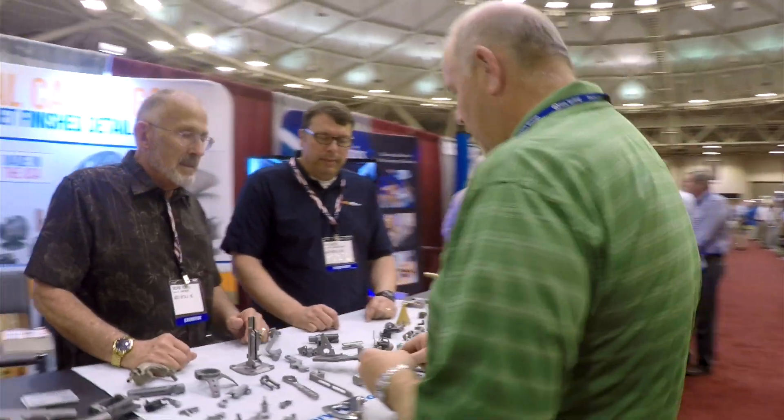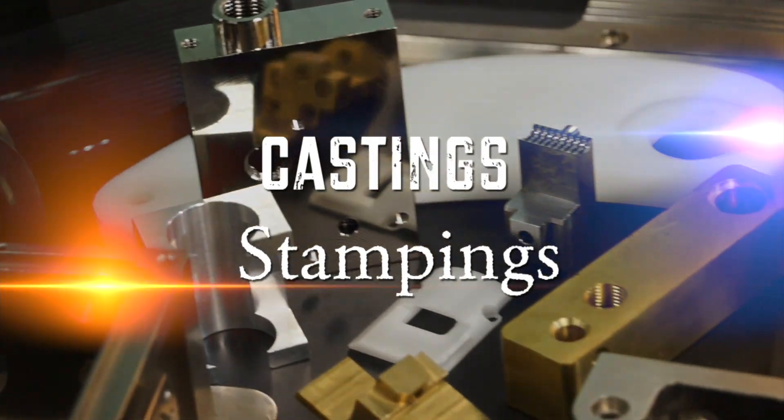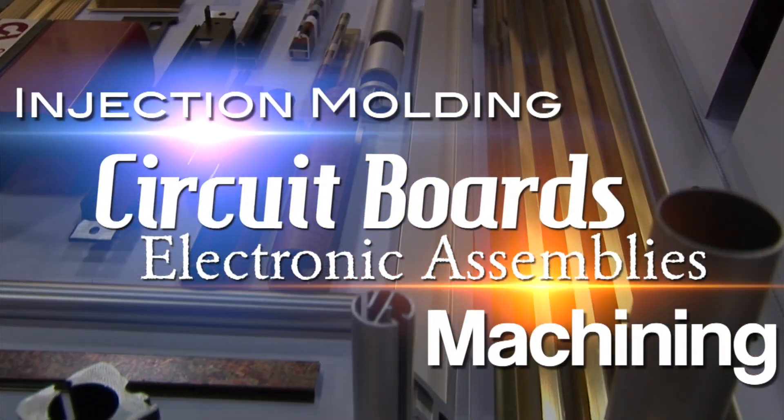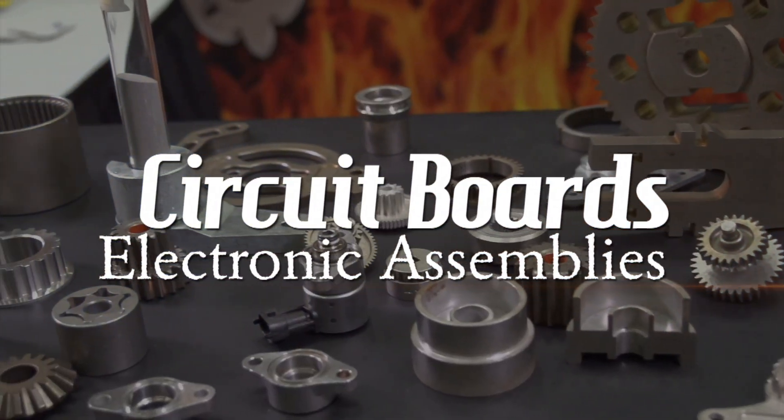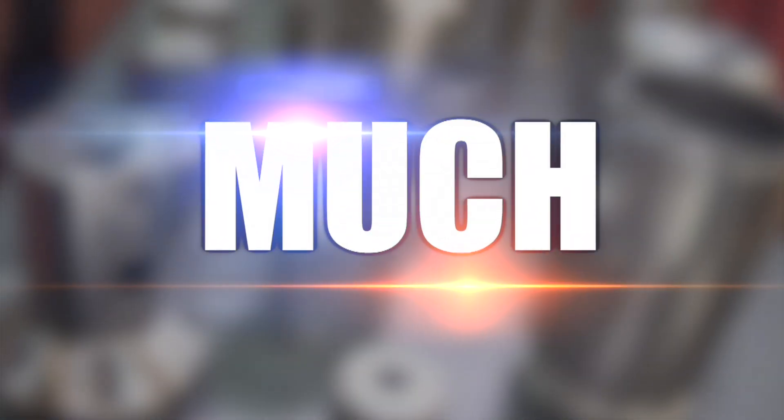These guys are the best you can find for everything from prototypes to production volumes of castings, stampings, machining, injection molding, circuit boards, electronic assemblies, nameplates, sheet metals, fabrications, and so much more.